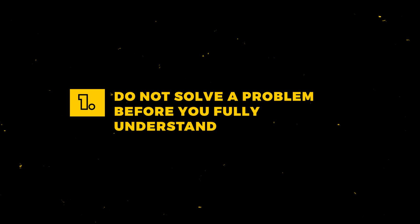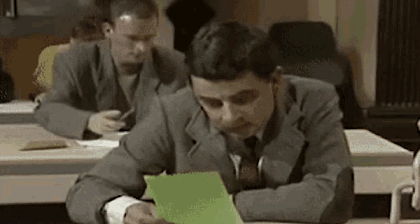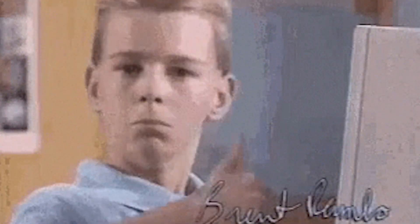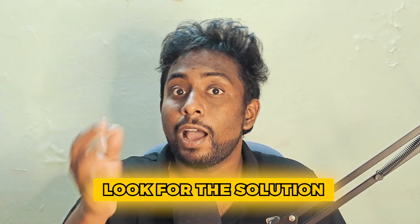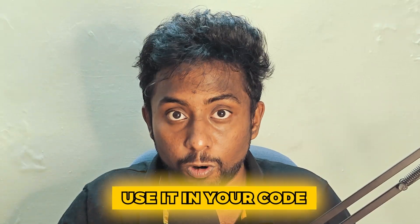Number 1: Do not solve a problem before you fully understand it. This is literally the basic thing that we were told since middle school when we appeared for exams. If you're faced with a problem, do not think that if you just look it up on the internet, copy-paste the code, you're done. Because if you face a similar issue, you will have no idea how to debug it and the same solution might not work. That's why you should understand the issue first, look for the solution, understand the solution, and then use it in your code. And that's what people mean when they say that you can use other people's code.